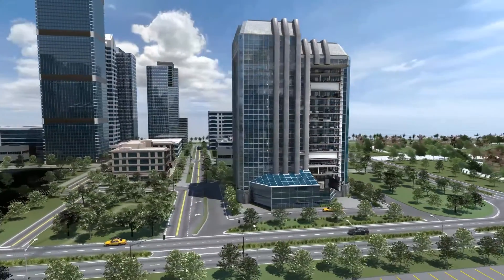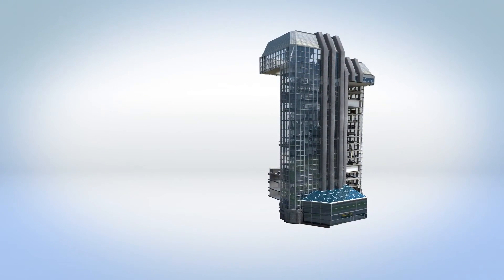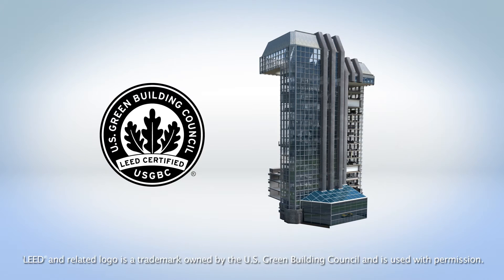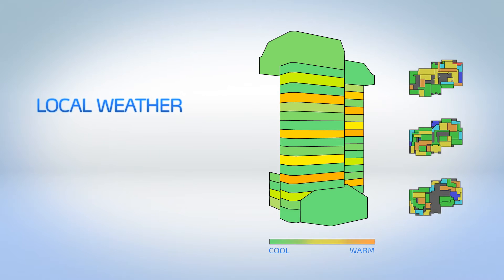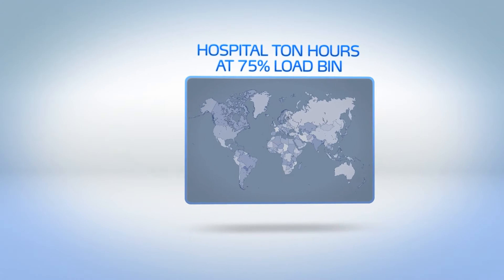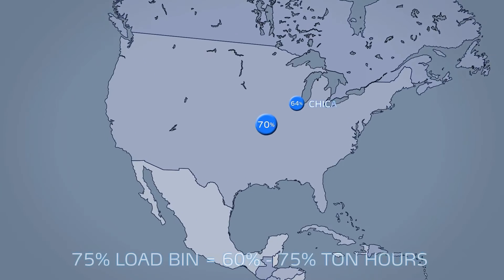Because of its simple, speed-optimizing operation, 23XRV chillers deliver balanced efficiency across a wide range of conditions, which can help earn LEED credits in the energy and atmosphere category. When performing whole building energy simulations, factors like local weather, building load profiles, and the number of chillers employed are taken into account.